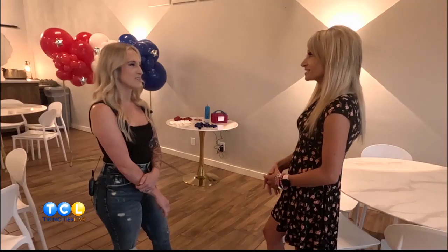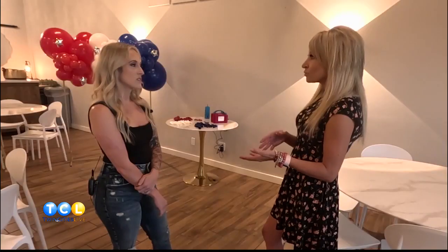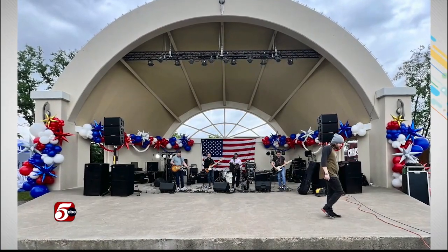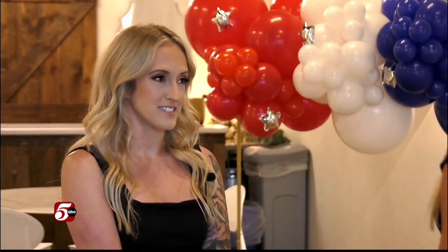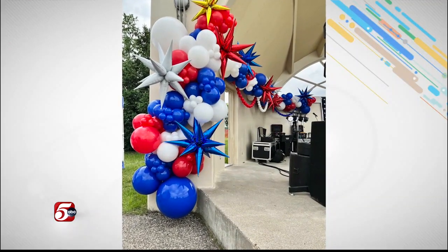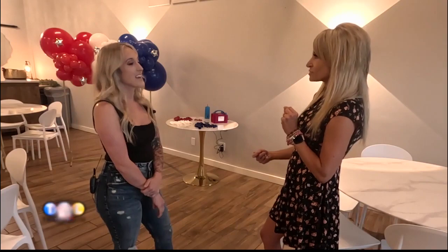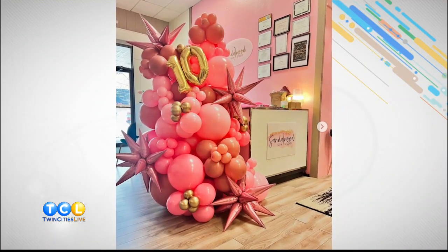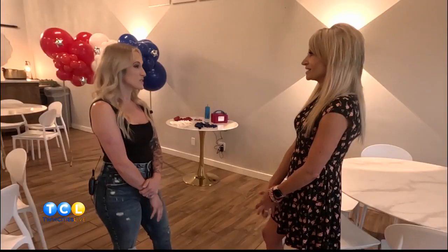But the payoff is amazing. Birthdays are popular. You also did a recent Memorial Day installation — it was a concert in the park in Hudson. You pretty much decorated the whole bandshell with balloons and it turned out amazing. Those little spikes on some of those balloons really made it stand out — those are called starburst balloons and they're super popular, especially with graduation parties.